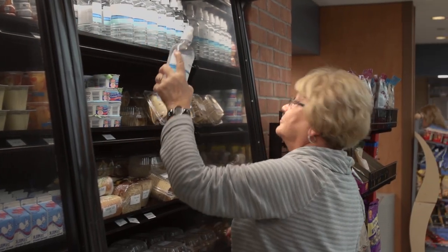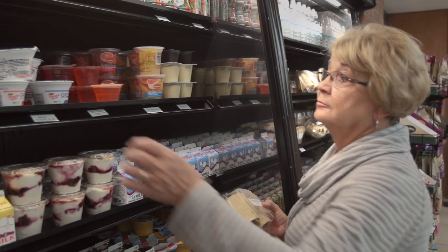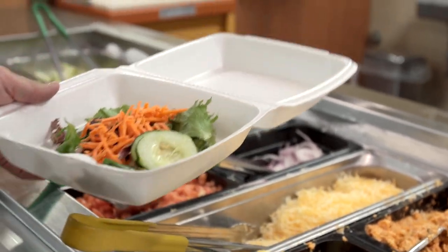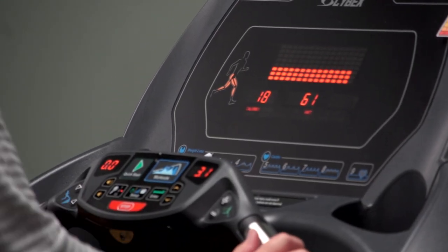Lifestyle changes can often improve or control some of the factors contributing to heart failure. These include eating a heart-healthy diet that is low in sodium and fat, getting regular exercise which may include cardiac rehab, reducing stress, not smoking, and avoiding second-hand smoke.